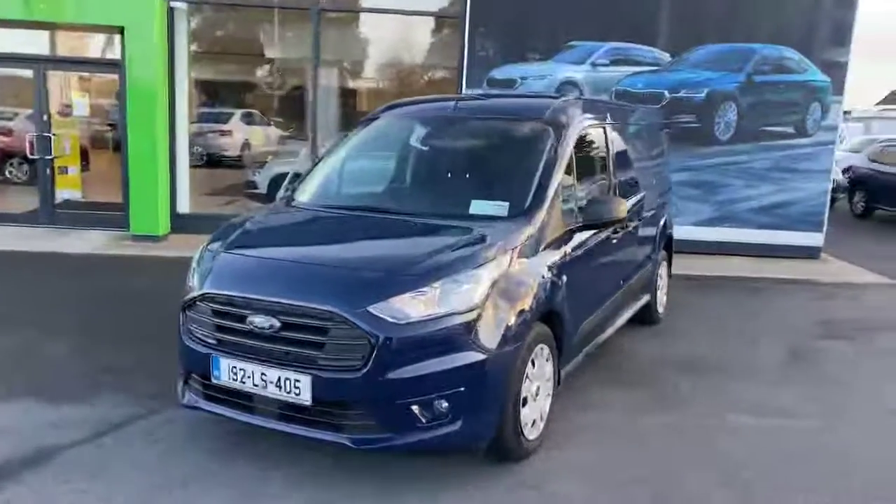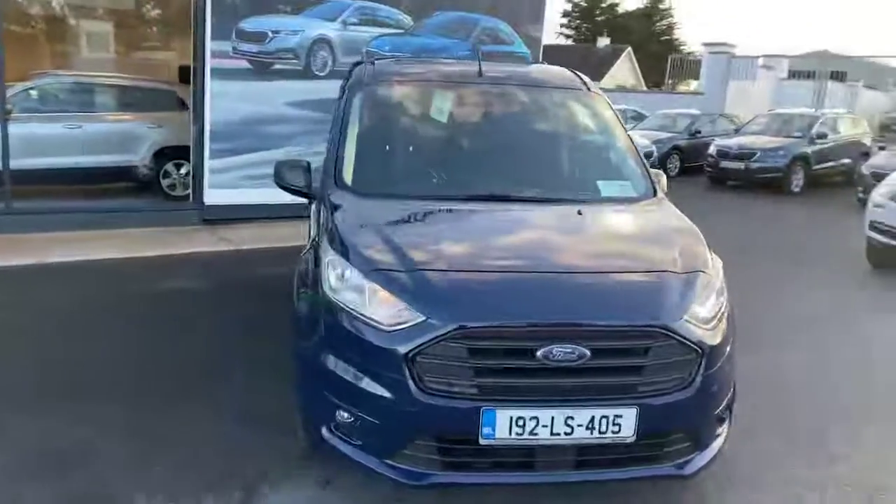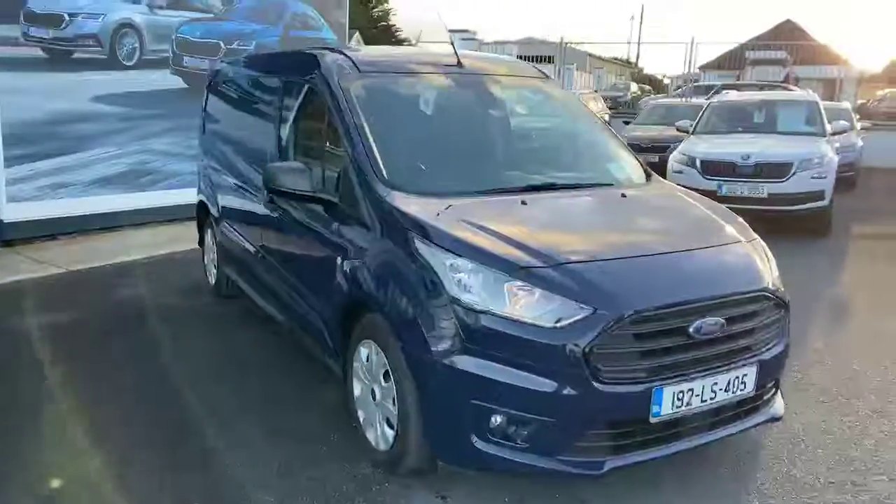Hi folks, Ben here from Bally British Motors. I just want to show you through our 2019 Ford Transit Connect — long wheelbase, 1.5 diesel.